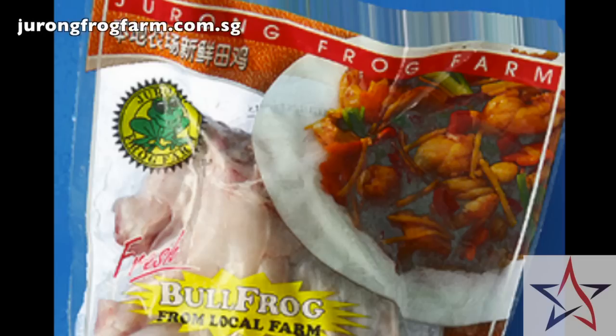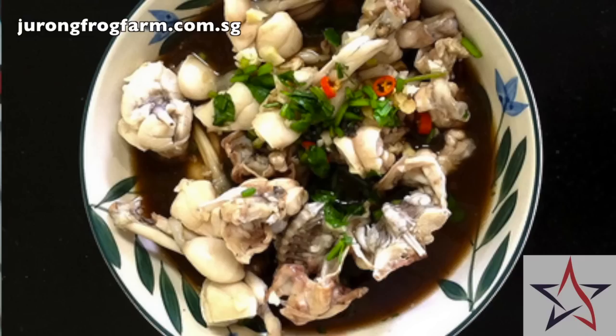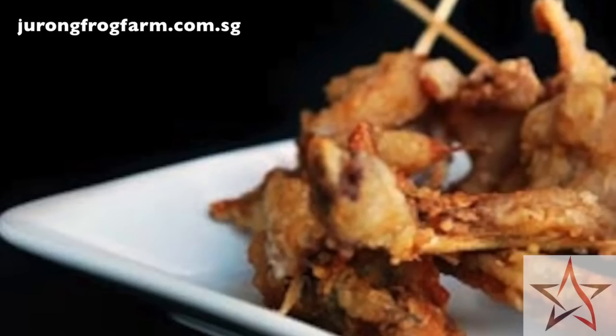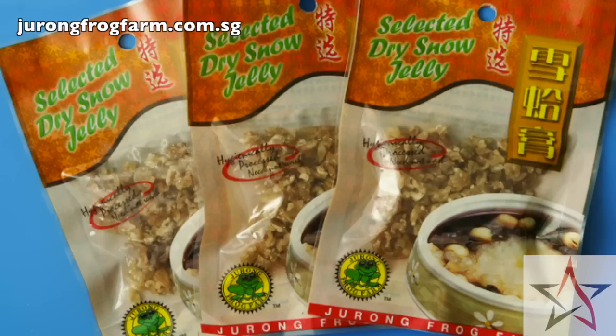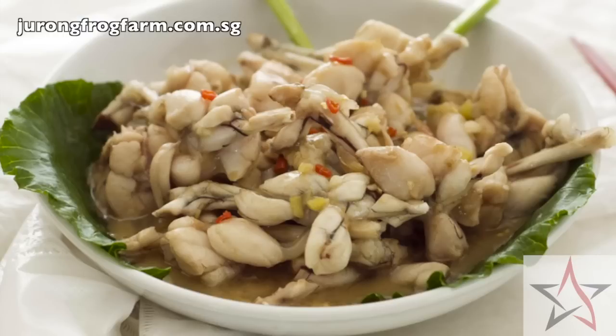Frog meat may not be a staple in American diets, but it is popular in Chinese cuisine for its health benefits. It's more of a psychological barrier for most people who don't dare to eat frogs. But in actual fact, frogs are really high in nutrition — a highly prized ingredient in Chinese medical history, known for properties like cleansing blood and getting rid of toxins in the body. Even for haze or dengue fever, people are buying frogs because they have properties that help nourish your lungs. So if there's haze coming in or if you're a heavy smoker, try food like that.